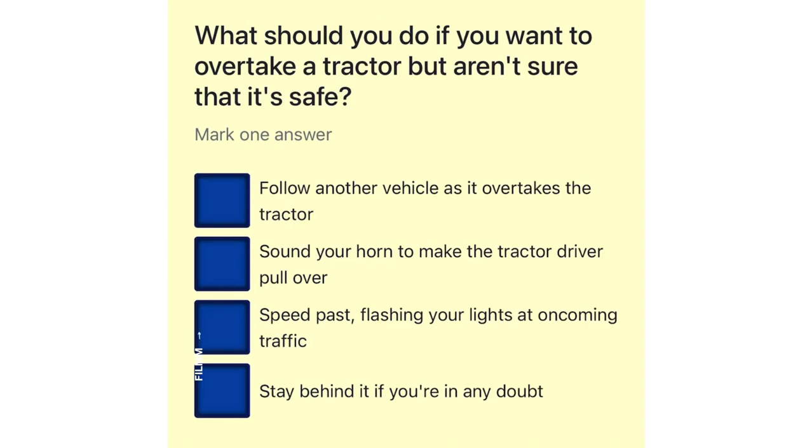What should you do if you want to overtake a tractor but aren't sure that it's safe? Follow another vehicle as it overtakes the tractor. Sound your horn to make the tractor driver pull over. Speed past, flashing your lights at oncoming traffic. Stay behind it if you're in any doubt.